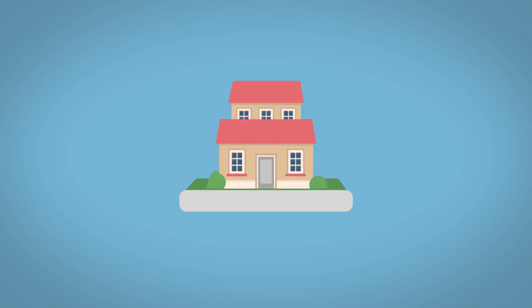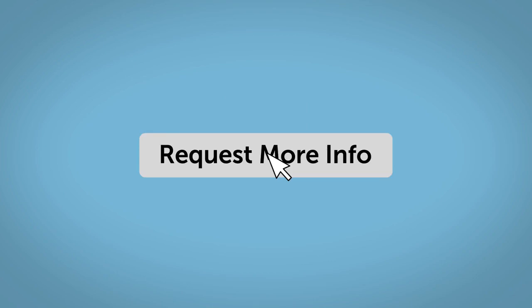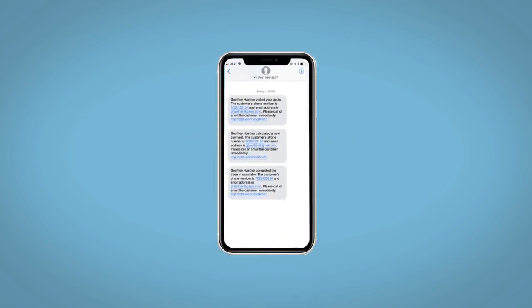Do this all from your home at your pace and your way. Fill out the Request More Info form, and we will text and email your very own personalized eQuote today.